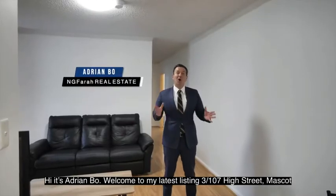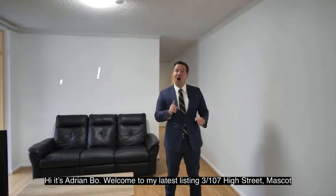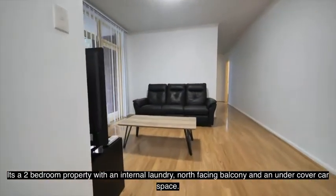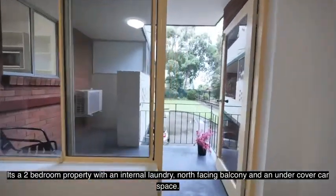Hi, it's Adrian Bowe. Welcome to my latest listing, Apartment 3 at 107 High Street in Mascot. It's a two-bedroom property with internal laundry, north-facing balcony, and an undercover car space.